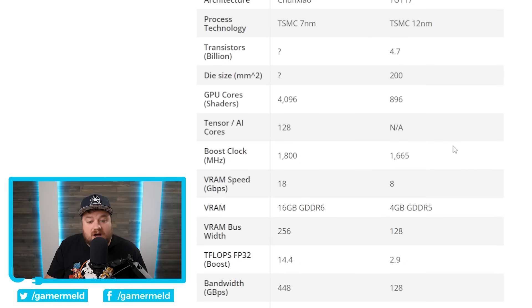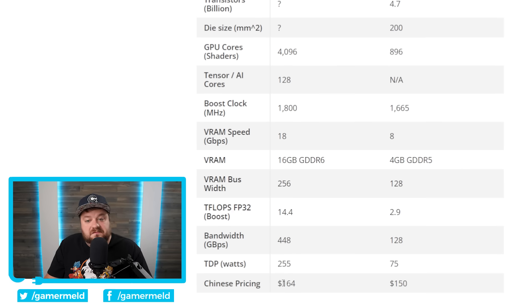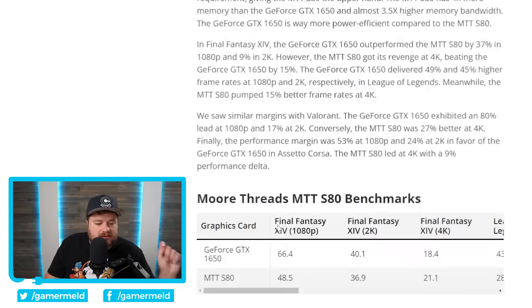Competition is essential in every industry because it drives innovation and causes companies to lower prices — it's always just better for the consumer. One of the biggest reasons it wins at 4K is because it does worse at 1080p and 2K but then at 4K it ends up doing better, and that's because it comes with 16GB of GDDR6 versus the GTX 1650's 4GB of GDDR5.